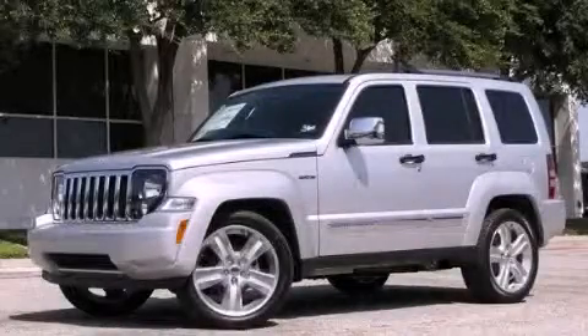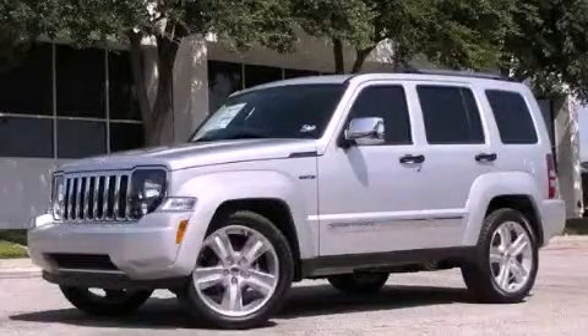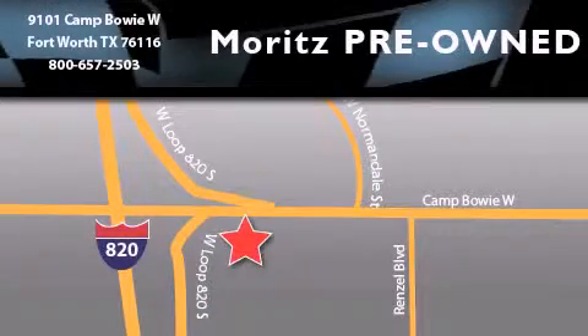Call now to find out how you can own this breathtaking automobile. Moritz Chevrolet Chrysler Jeep Dodge is located at 9101 Camp Bowie in Fort Worth. Our goal is to exceed all of your expectations to ensure that you'll return for future visits.